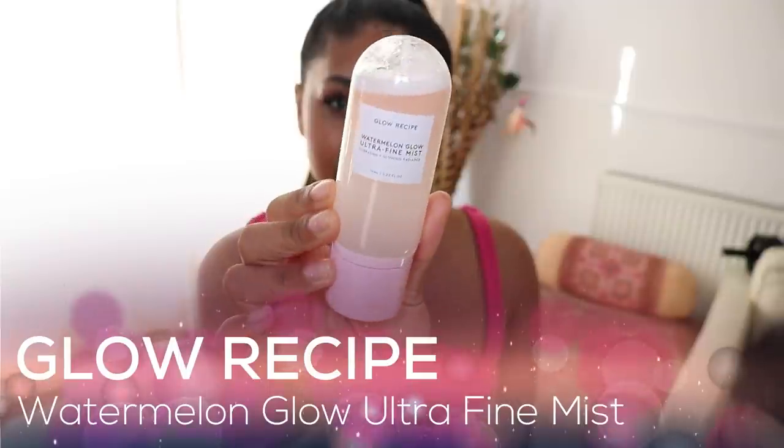Another thing I repurchased from Glow Recipe is the Watermelon Glow Ultra Fine Mist. This came in the set as well and me and my husband absolutely loved it. We put it on our faces every evening — it gives an extra boost of hydration and radiance to the skin. It just soaks in at night and I put it on first, kind of like a toner.